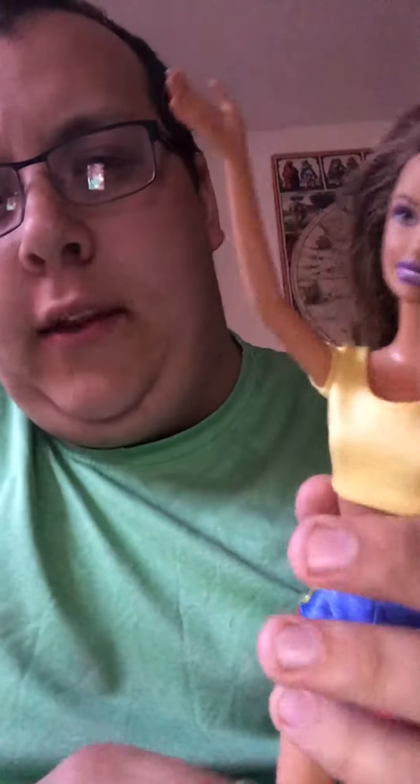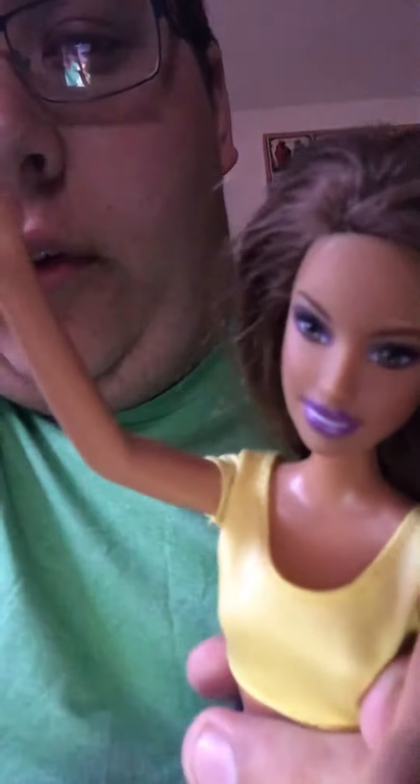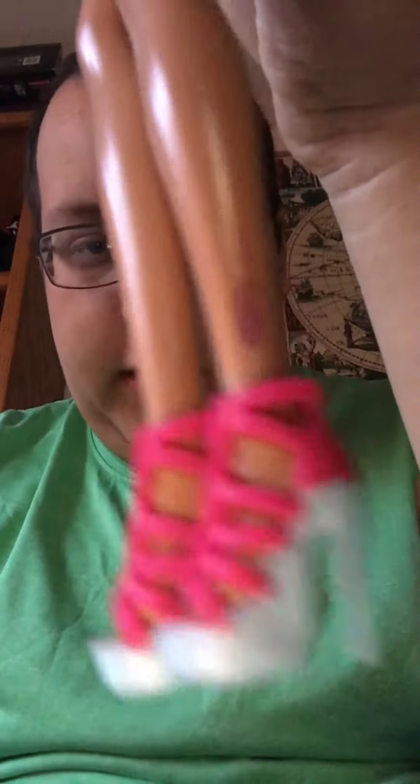She looks more Brazilian Hispanic to me than Spanish Spanish. She has really pretty eyes. The heels she's wearing came with the dress, and I got these in 2011 at Walmart. Someone put a permanent marker on her and I tried getting it off.